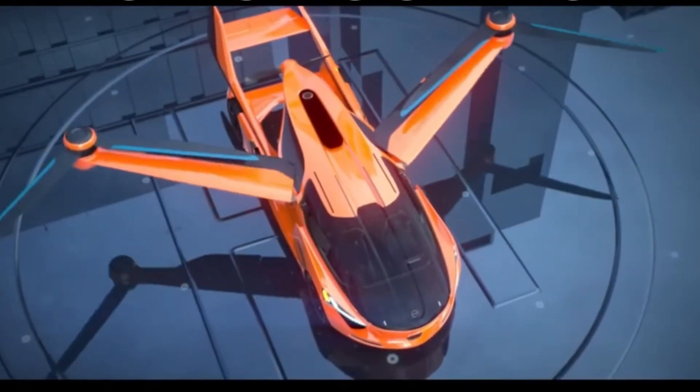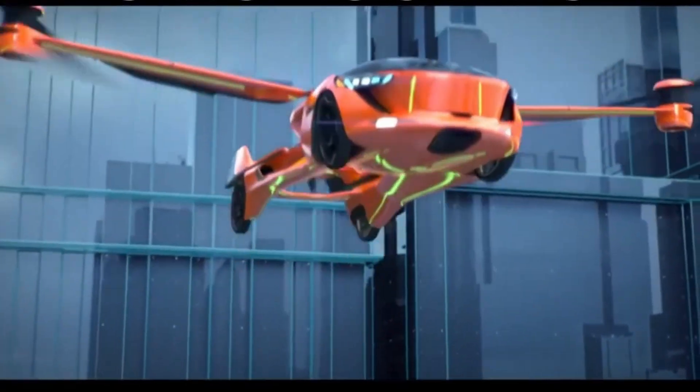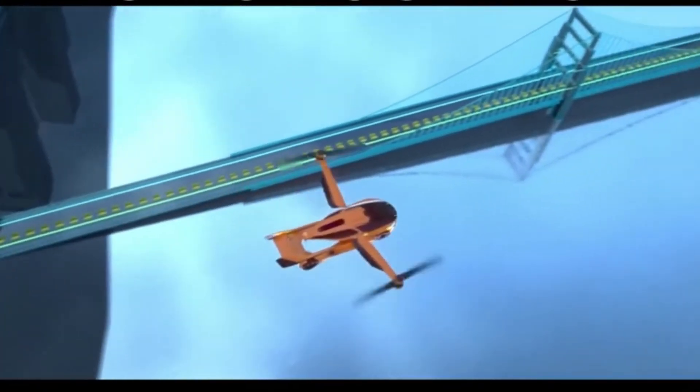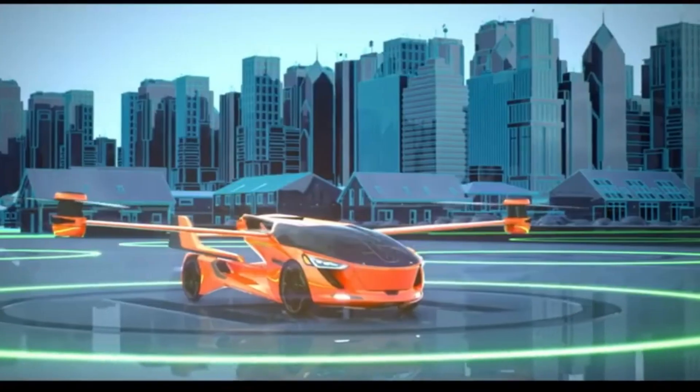Announced on March 21, 2018, the Aeromobile 5.0 is like a flying taxi combining autonomous flight with driving capability. The dual rotors on the 5.0 VTOL concept are electric with thrust provided by an electric rear-mounted system.